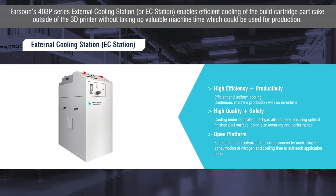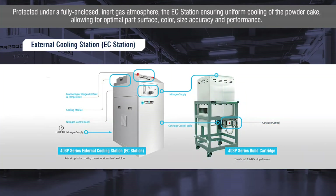Farsoon's 403P series external cooling station, or EC station, enables efficient cooling of the build cartridge part cake outside of the 3D printer, without taking up valuable machine time which could be used for production. Protected under a fully enclosed inert gas atmosphere, the EC station ensures uniform cooling of the powder cake, allowing for optimal part surface, color, size accuracy, and performance.